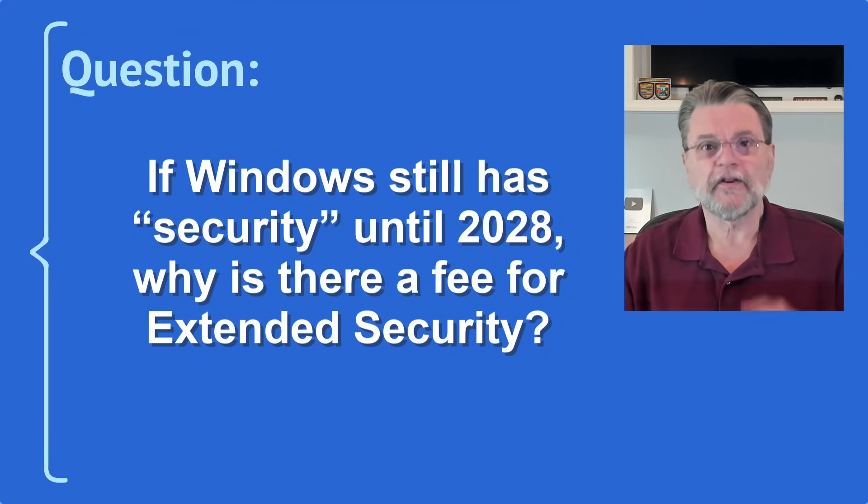Here's a question I just got. If Windows still has security until 2028, why is there a fee for extended security? There's no shortage of confusion around Windows 10's end of support date. This question has been asked a few times. What's the deal with paying for ESU until 2026 if Windows security will continue to be updated through 2028?